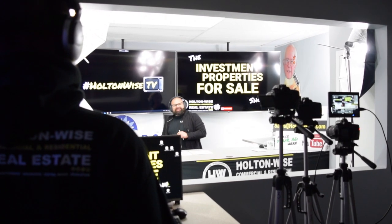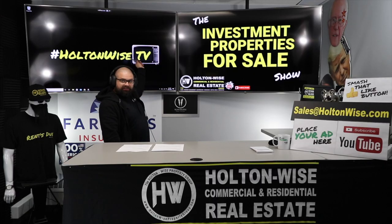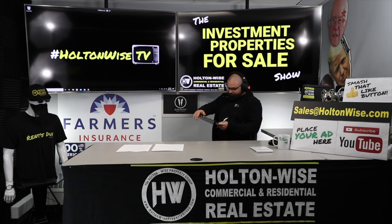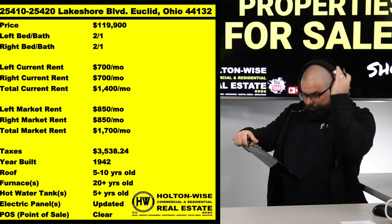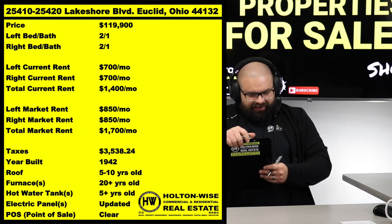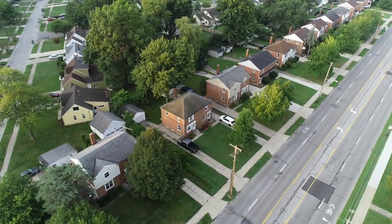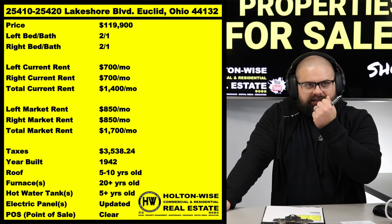Welcome to another episode of the Investment Properties for Sales Show here on HoltonWise TV. What I've got for you guys today, popping up on the info chart: 25410-25420 Lakeshore Boulevard, Euclid, Ohio 44132.